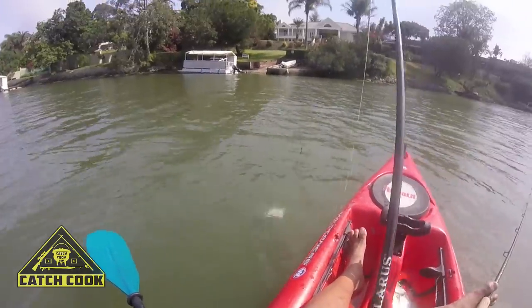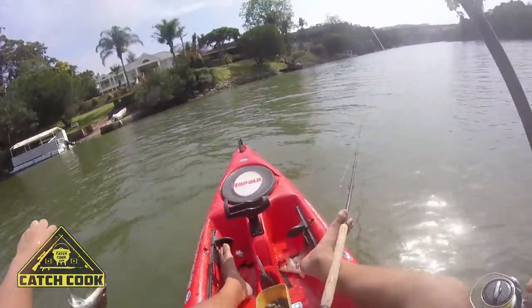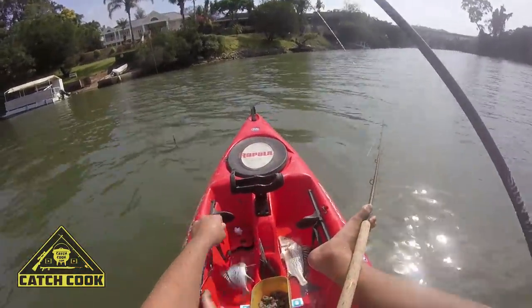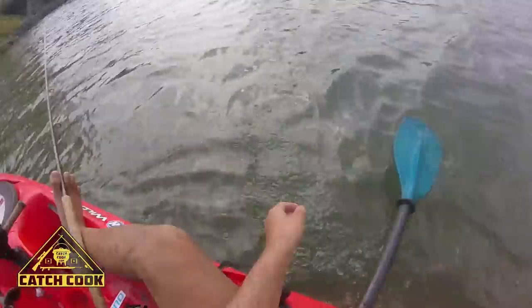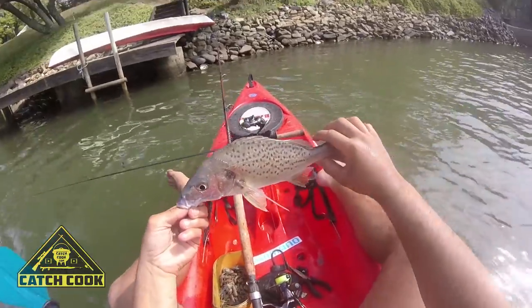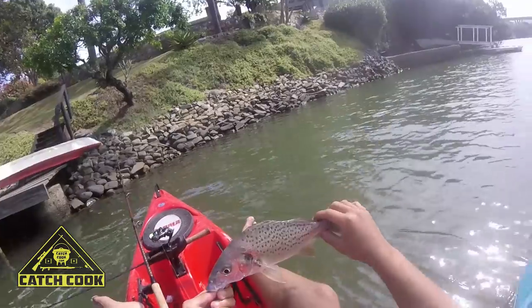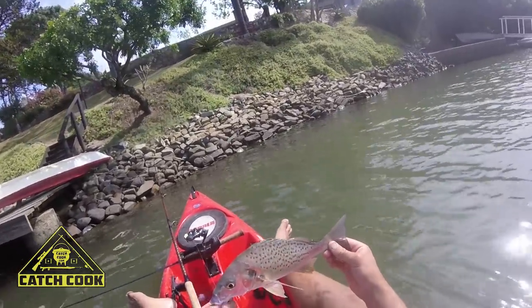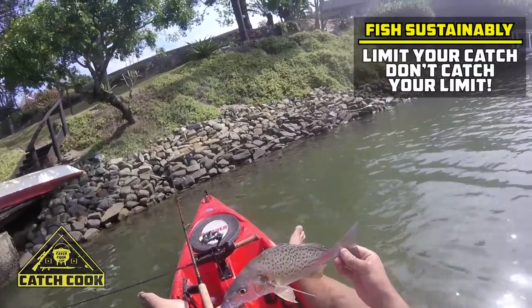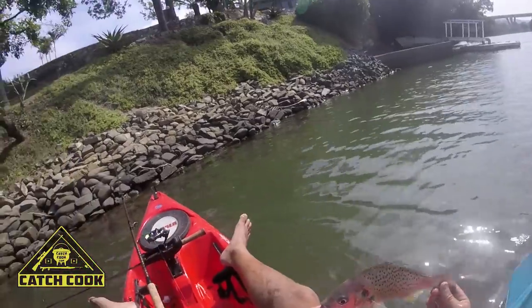Nothing of legal size just yet. Let's just get the first one back in the water quickly. There's another little spotted grunter — probably about 300mm. Your legal size for a spotted grunter is 400mm and you're allowed four per person per day. Don't catch your limit guys, limit your catch. Remember sustainability and fishing for the future. This little one is 300mm, so we're going to put her back and look for her mom or dad.